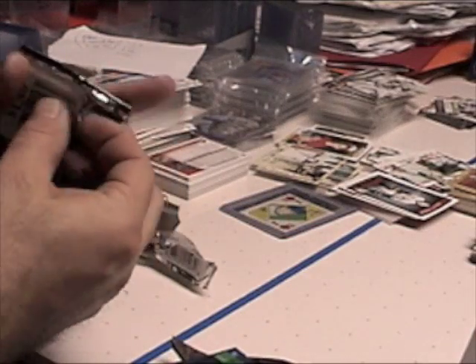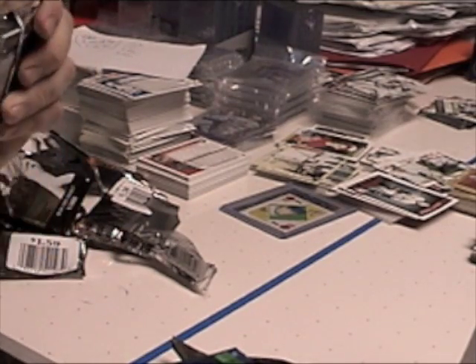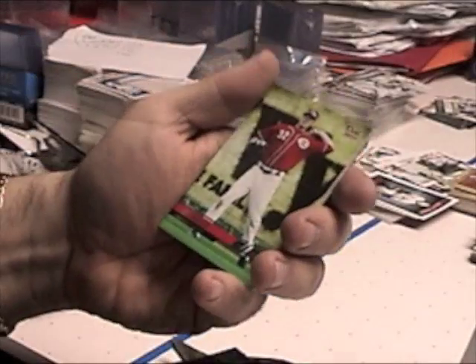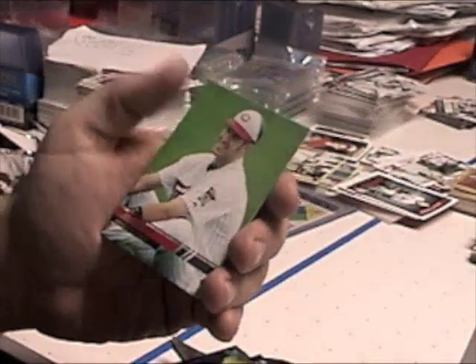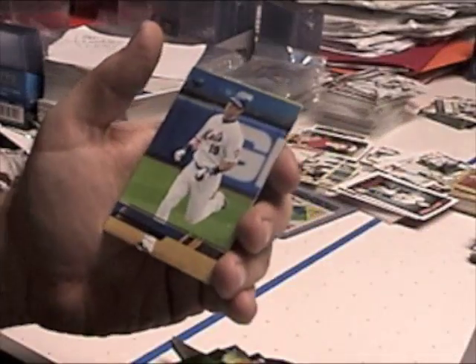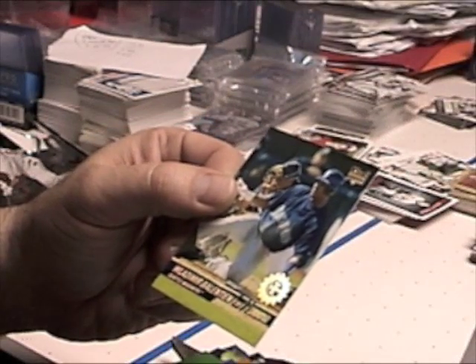All right, last pack. We have another rookie of J. Bruce, Russ Martin, Joe Mauer — same pack — Ryan Church, a little different. And a first day issue of Vladimir Balentien.